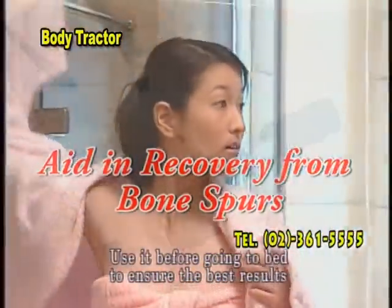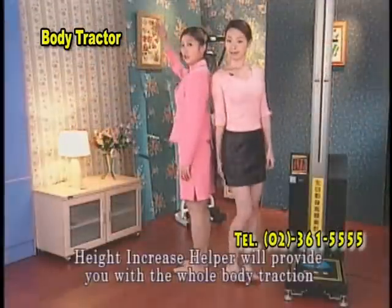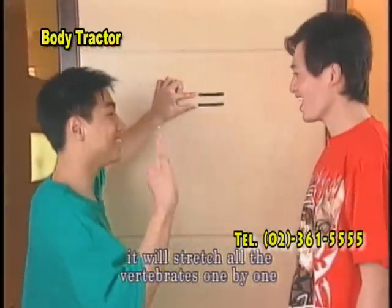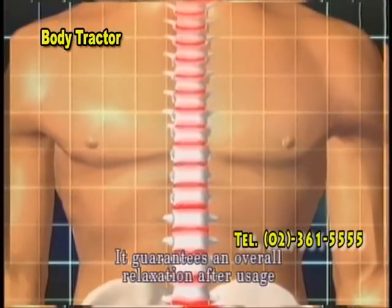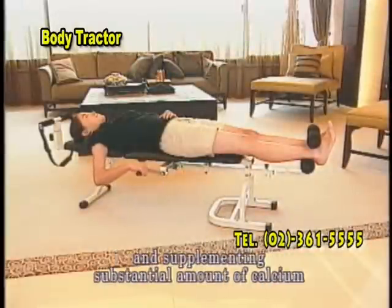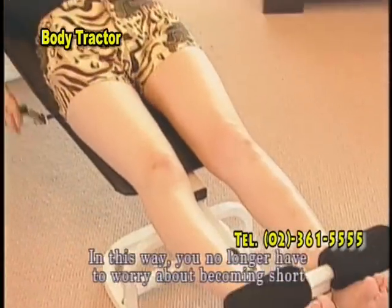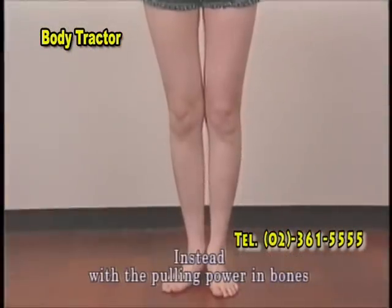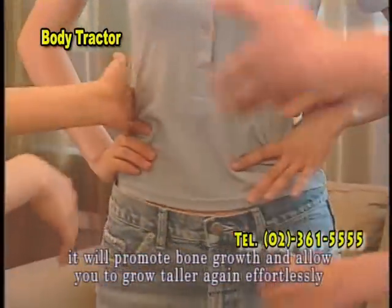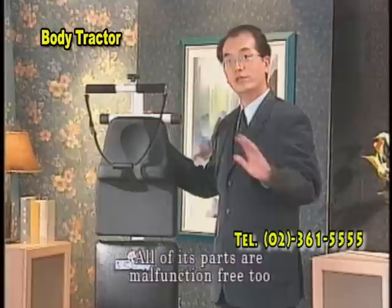Use it before going to bed to ensure the best result. A height increase of 1 to 3 centimeters is guaranteed right after the usage. With one usage, Height Increase Helper will provide you with a whole body traction — from your legs back to your neck, stretching all the vertebrae one by one. To improve the pressure on bones, frequent relaxation is needed by pulling your skeleton in the opposite direction and supplementing substantial amounts of calcium so that the disc cartilage tissues can become stronger. With the pulling power in bones, it will promote bone growth and allow you to grow taller again effortlessly. The Height Increase Helper is guaranteed to be 100% malfunction free.